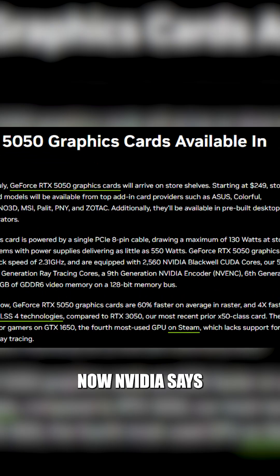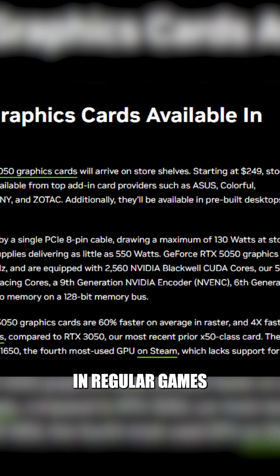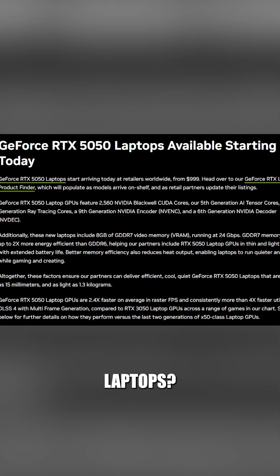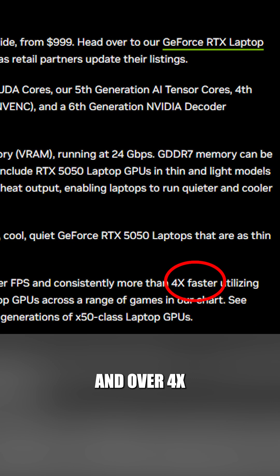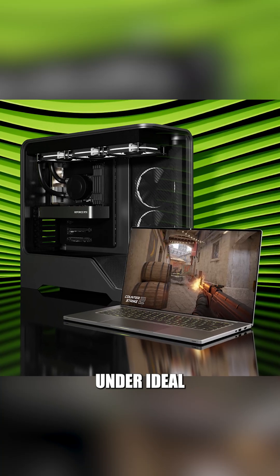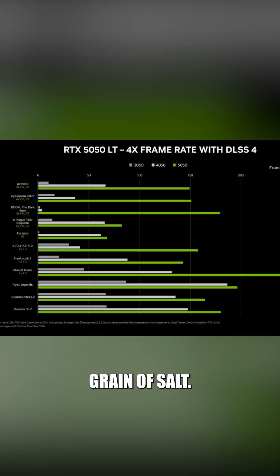NVIDIA says the desktop 5050 is 60% faster than the 3050 in regular games and 4 times faster with DLSS4. The laptop is about 2.4% faster than the 3050 laptop in raster and over 4 times faster with DLSS enhancements. But keep in mind, that's under ideal conditions using NVIDIA's own benchmarks, so take it with a grain of salt.